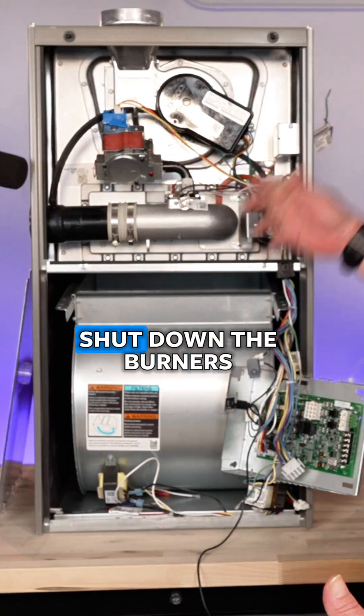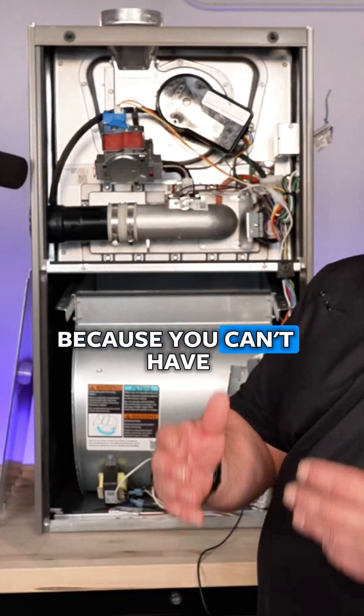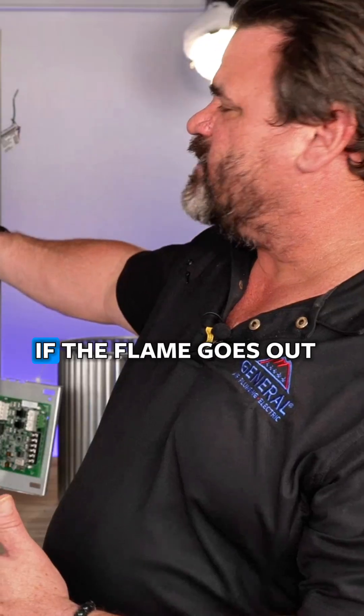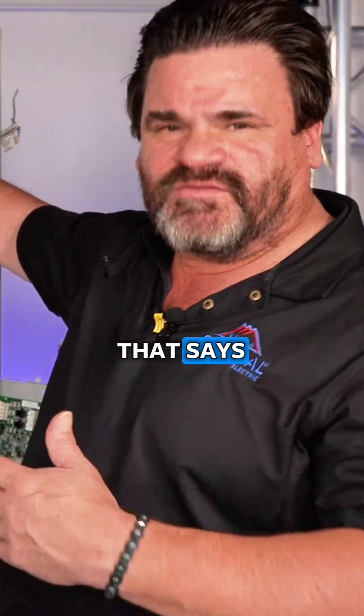So there are safeties that will shut down the burners, and of course if the burners shut down the gas has to shut down, because you can't have gas continue to fill your home. If the flame goes out — let's say the blower's running but the flame goes out — there's a safety that says shut the gas off.